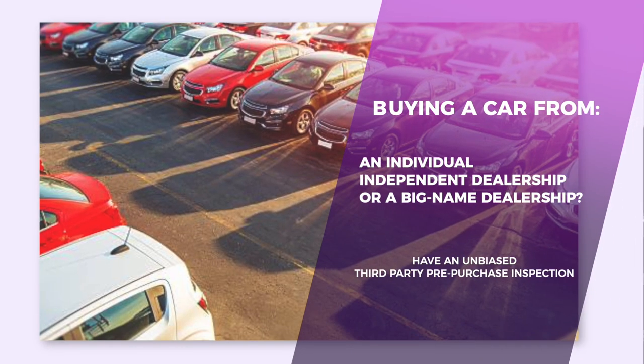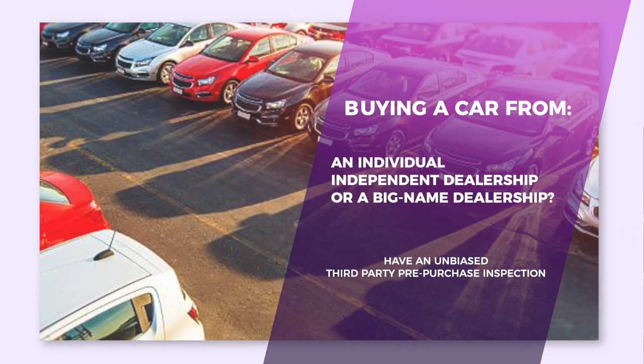I always recommend doing a pre-purchase inspection no matter where you're buying the vehicle from — whether you're buying it online from an individual, whether you're buying it from an independent dealership or a big name dealership, it doesn't matter. They're going to do their own inspections, but you want to know that you're getting the right vehicle for you and that there are no hidden surprises.